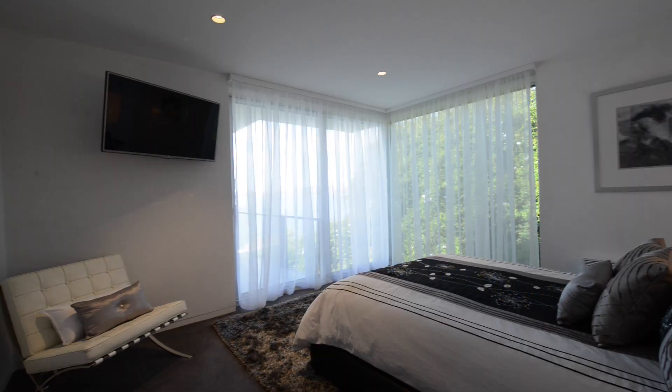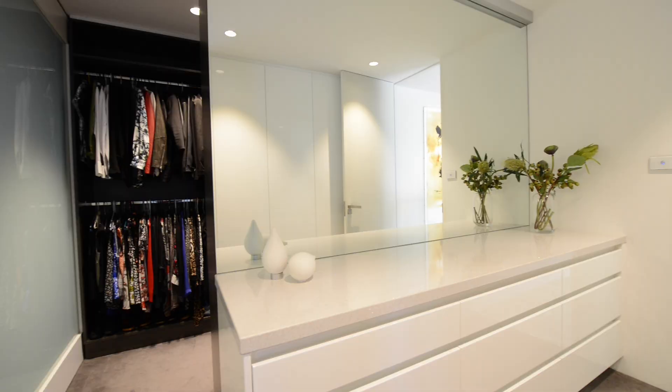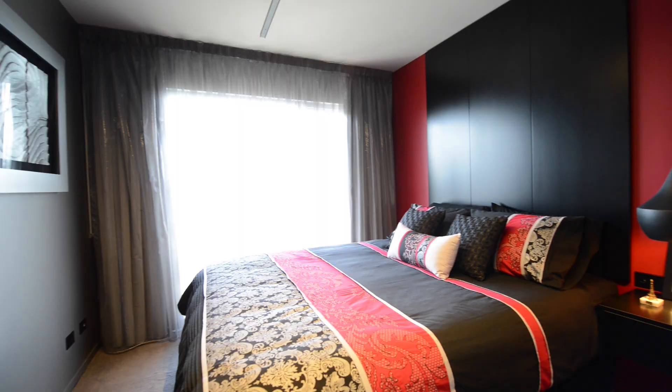The master bedroom is a luxurious sanctuary with magnificent river views. The en-suite is unforgettable, featuring a spacious shower and beautiful free-standing bath and adjoining walk-in robe.